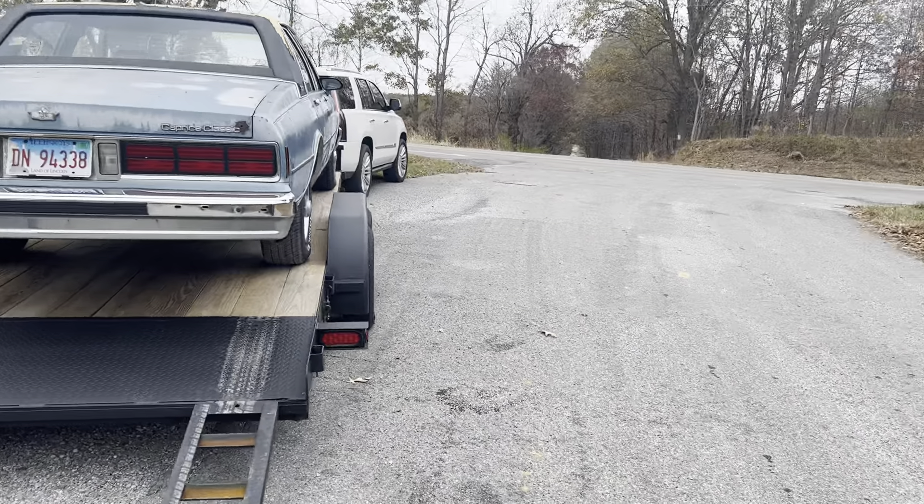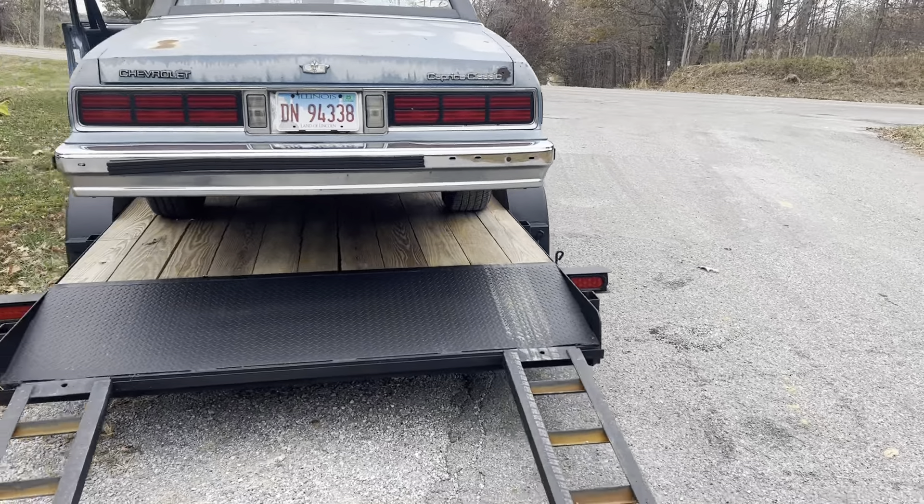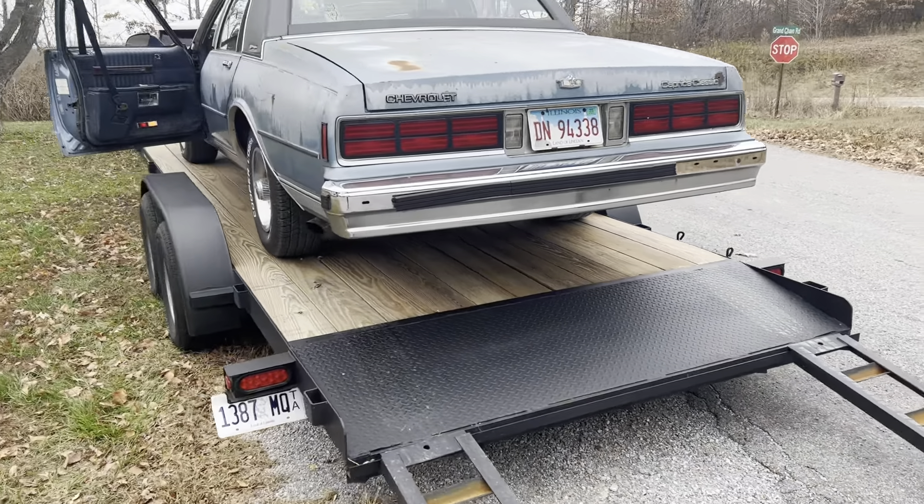Hey, what's going on YouTube? This is me again, Kaniya's Quad Channel. I've been gone for a little minute. I've been busy, but I'm trying to give y'all a little content, you know, a little new footage.